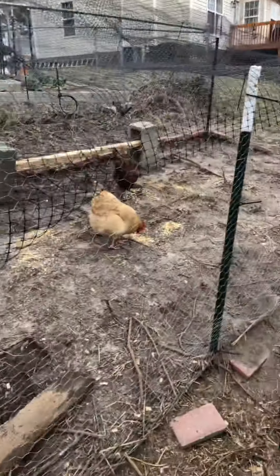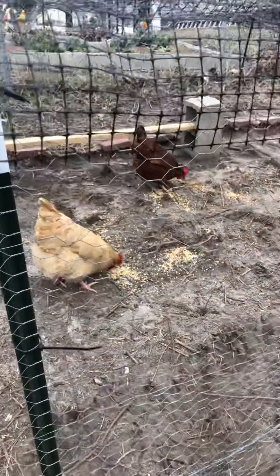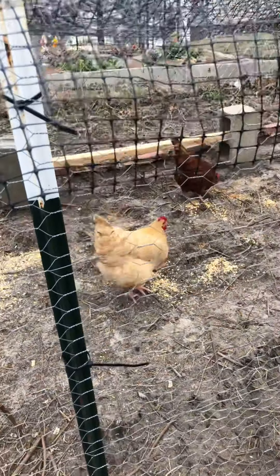Hey, it's April from the Noble Garden and I'm going to talk to you a little bit about my chickens today. This is Georgia and Gladys. I got these from a Facebook swap along with another one named Ginger who lives in my house on December 17th.